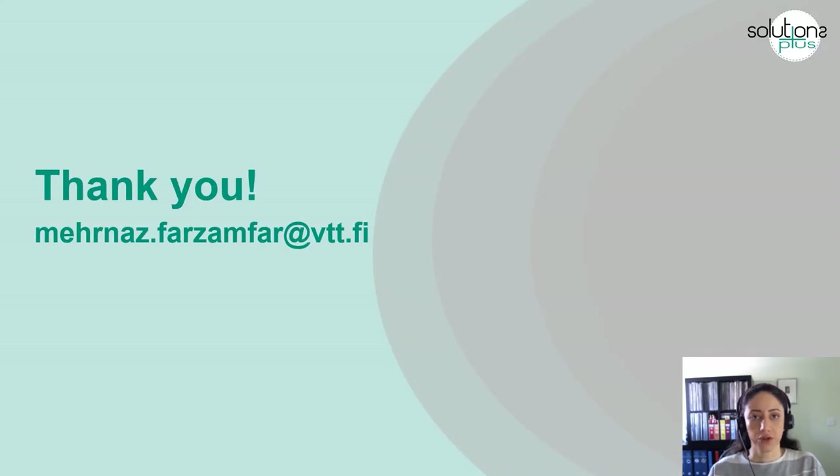I would like to thank you for your attention. Here is my email address in case you are interested in this topic or would like to follow up. Thank you.